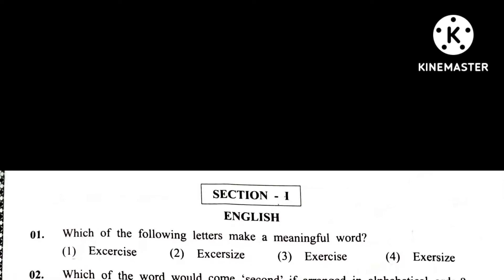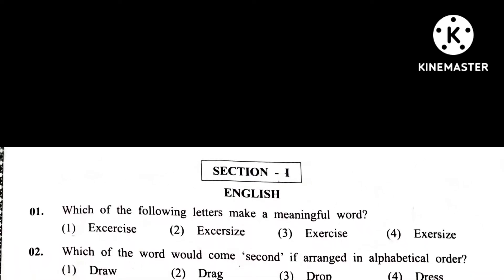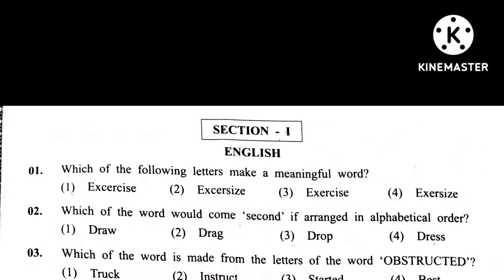Question 1. Which of the following letters make a meaningful word? Answer 3. Exercise.